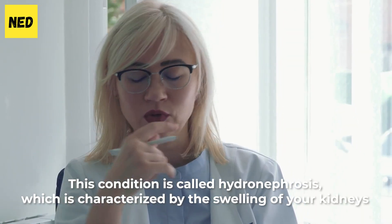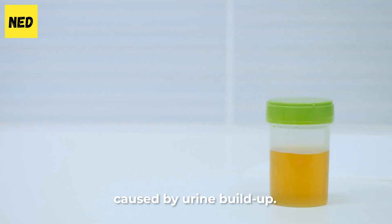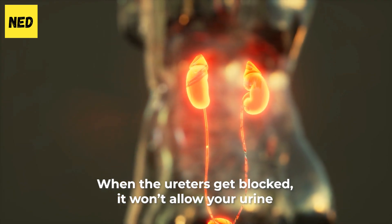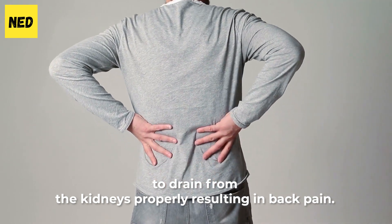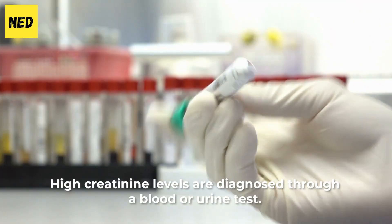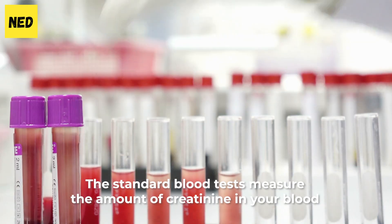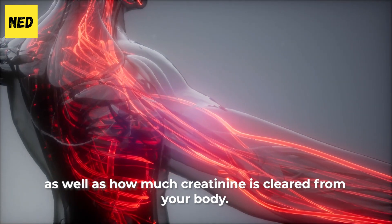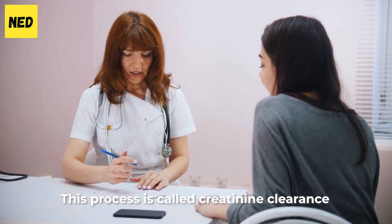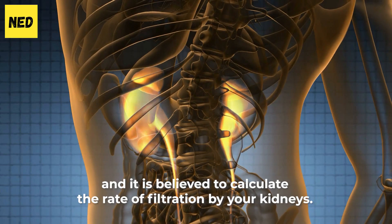This condition is called hydronephrosis, which is characterized by the swelling of your kidneys caused by urine buildup. When the ureters get blocked, it won't allow your urine to drain from the kidneys properly, resulting in back pain. High creatinine levels are diagnosed through a blood or urine test. The standard blood tests measure the amount of creatinine in your blood, as well as how much creatinine is cleared from your body. This process is called creatinine clearance, and it is believed to calculate the rate of filtration by your kidneys.